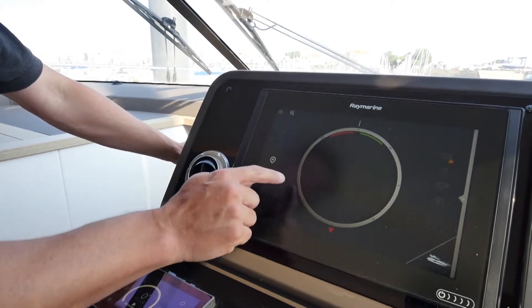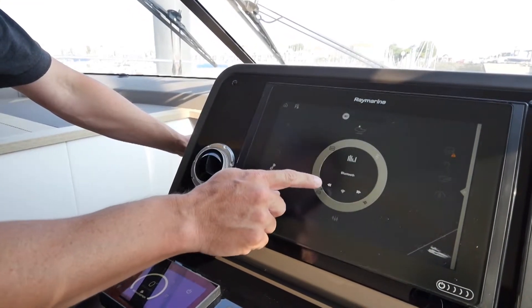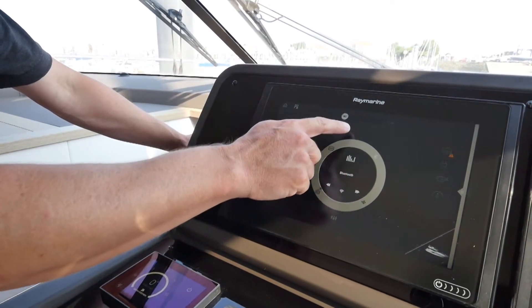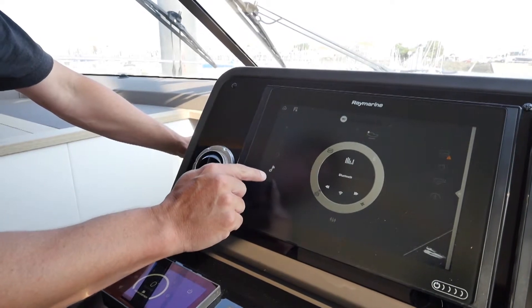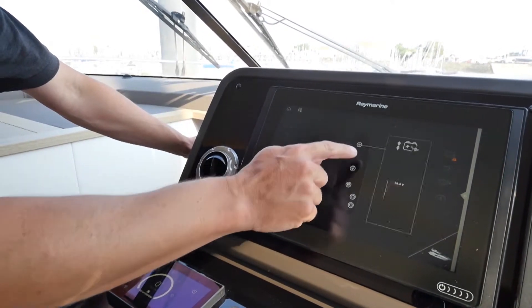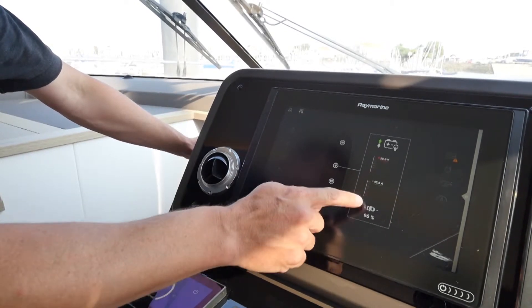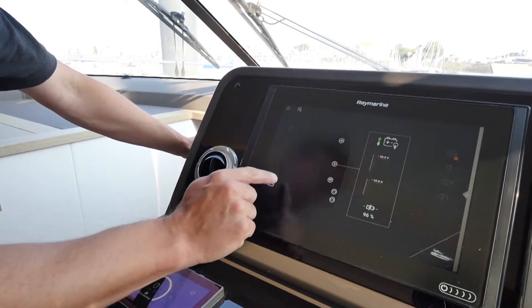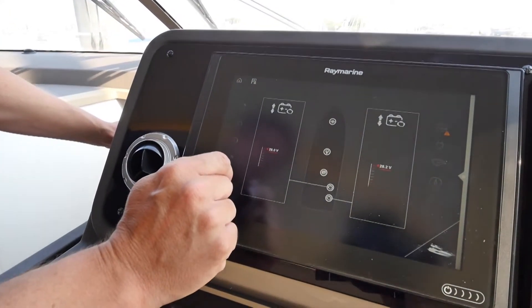You have a small navigation screen which is operational when you're underway. You have control over all of the music — the various inputs are both on the fly inside the saloon and in the cockpit. You have all the battery level information, whether that be for the bow thruster, the domestic side — which includes the percentage of charge, the amperage usage, and the voltage — and even all of the engine information as well.